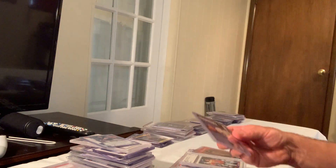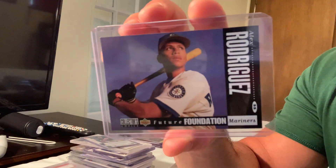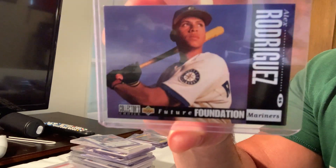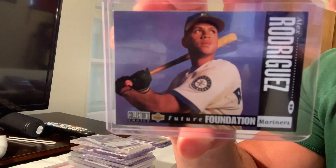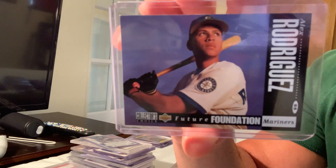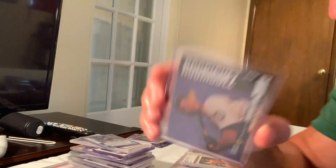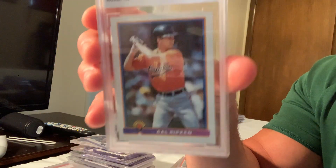Next up is the Collector's Choice Alex Rodriguez with gold and silver signatures — those are the expensive ones. This is just the base, but the Future Choice Alex Rodriguez gold signature sold for $370 on eBay.